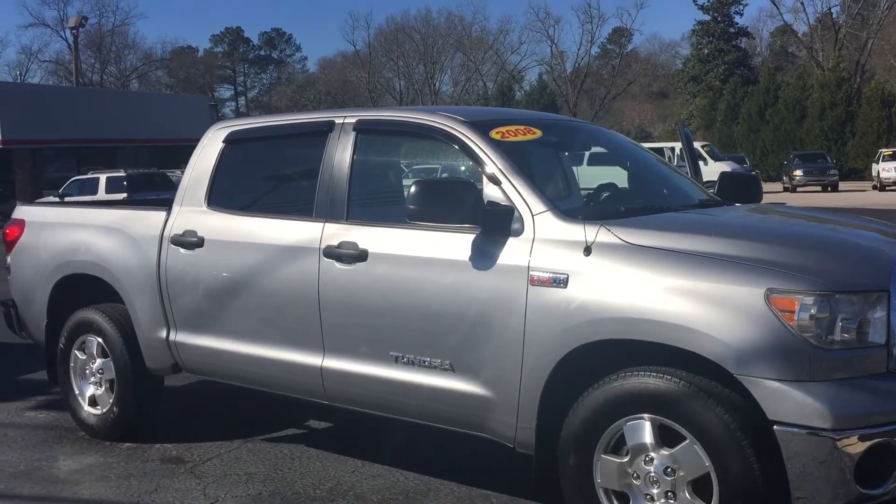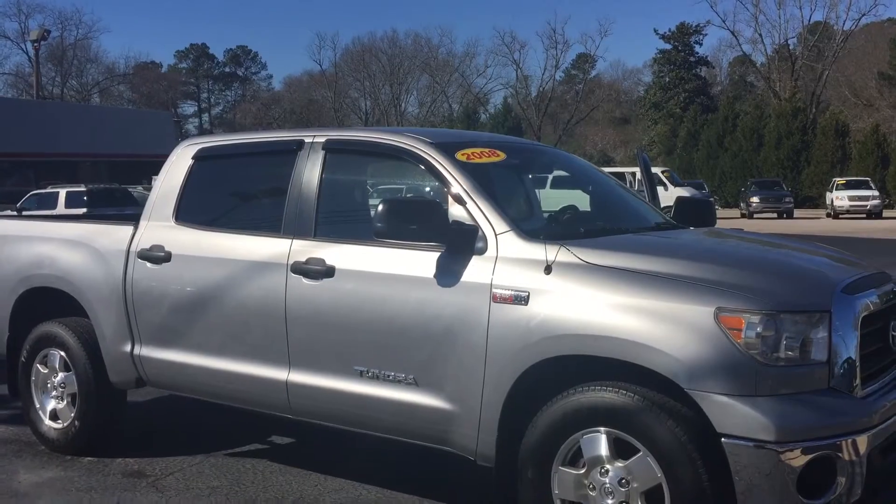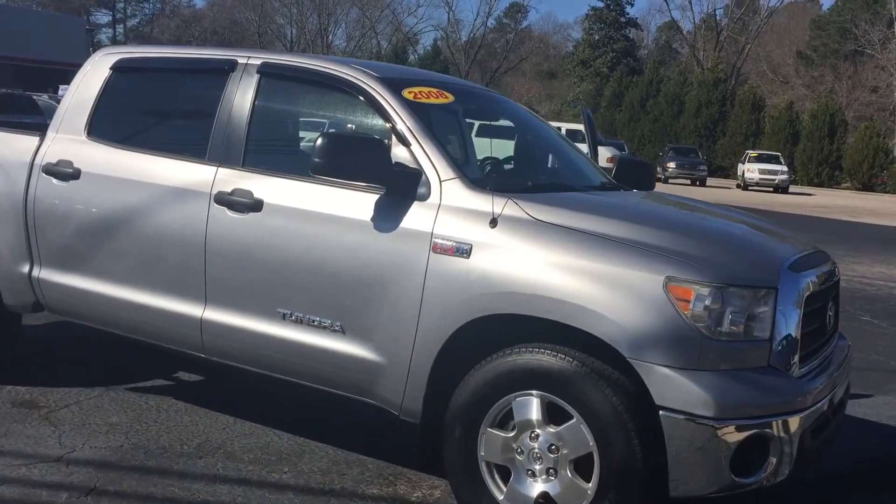Hello, this is Wanda Willow Grange Toyota doing a short walk around on the 2008 Toyota Tundra. This is a CrewMax two-wheel drive.